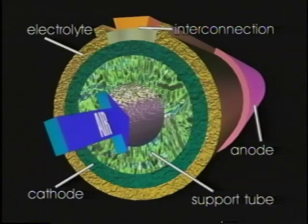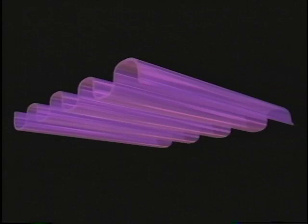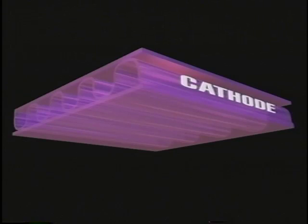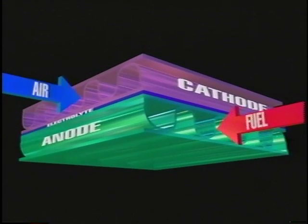Air flows through the center of each tube while gaseous fuel bathes its exterior. In the monolithic solid oxide fuel cell, each electrode is comprised of a corrugated layer fused to two flat layers, and a solid electrolyte is sandwiched between the two electrodes. As fuel and air flow through the corrugated channels, the electrochemical reaction releases electrons, starting the flow of current. Although more difficult to fabricate, the monolithic fuel cell configuration is projected to have a higher power density than either tubular or planar solid oxide fuel cells.